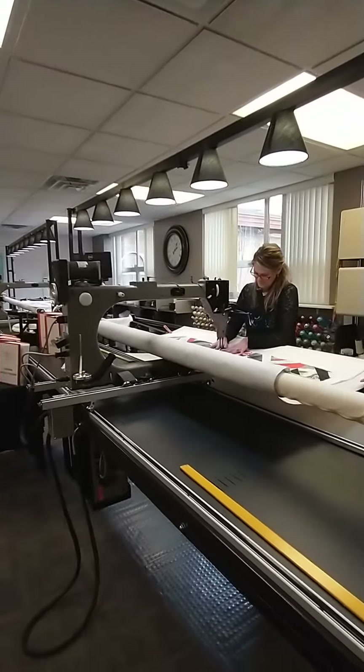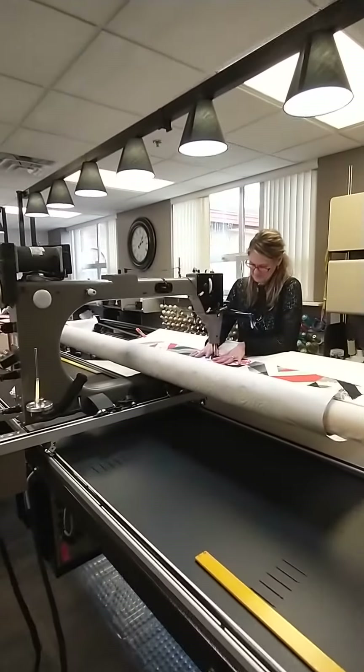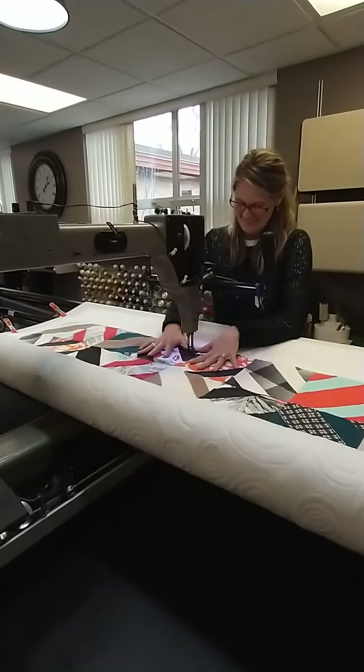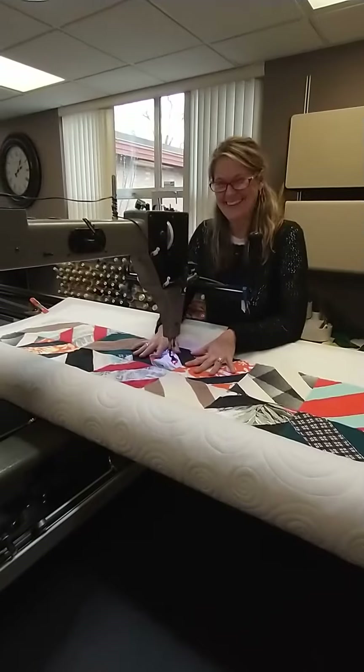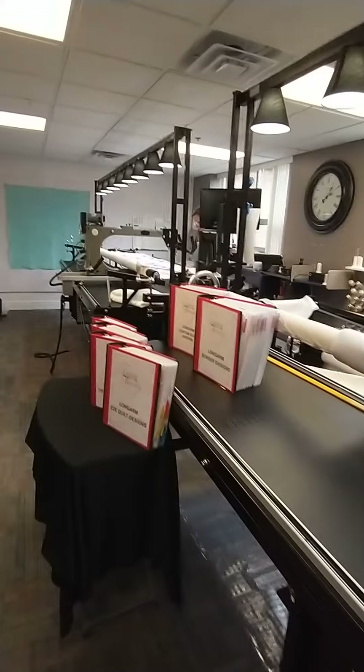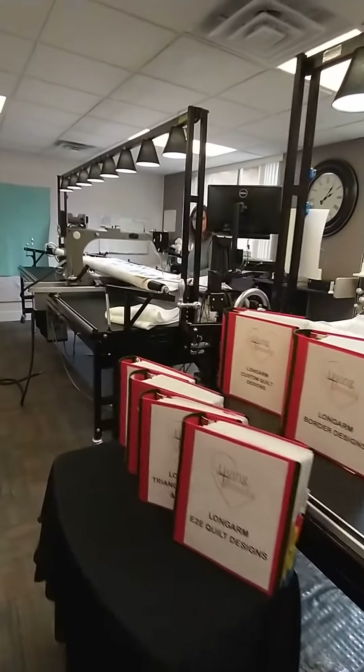Welcome to our long arm quilting room. This is where the magic happens. This is Jenny, she's working on a quilt. And down here we have Joanie, also working on a quilt.